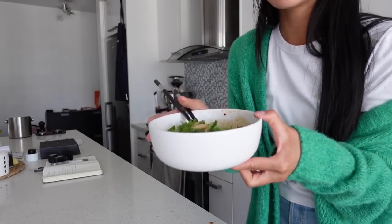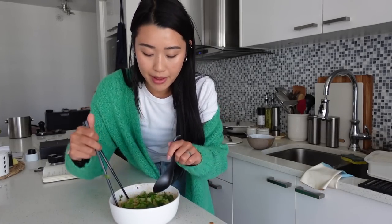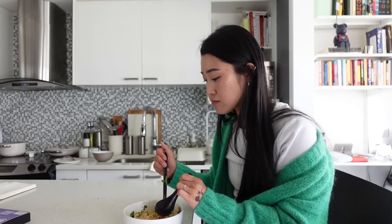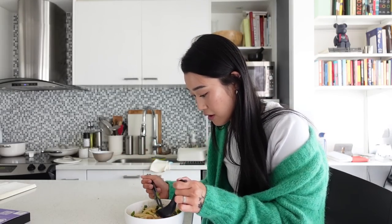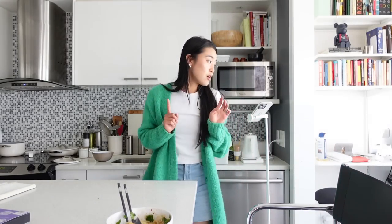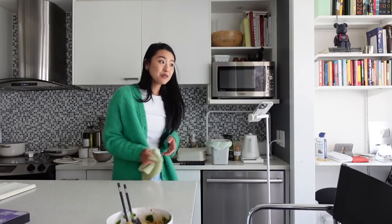Here is the noodle. It smells insane. I didn't end up putting all the sauce because I felt like it didn't need it, but let's give this a try. Wow. Damn, that is so freaking good. That is an incredible mixture of flavors. I am obsessed. I'm just going to sit and eat my lunch and also do a little bit of editing because I have so much footage to go through.